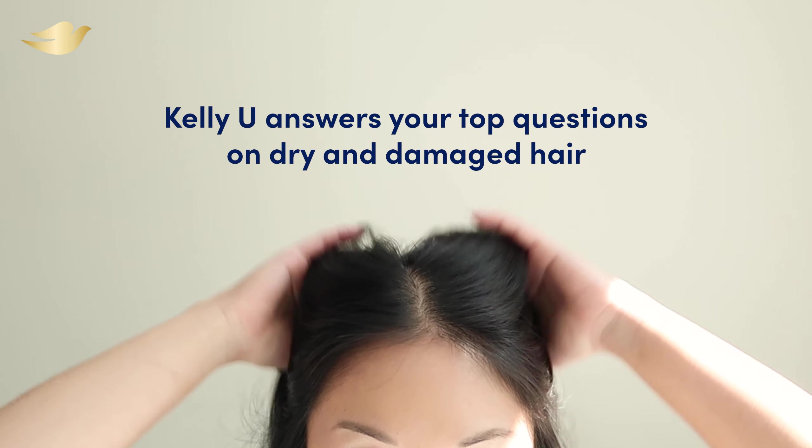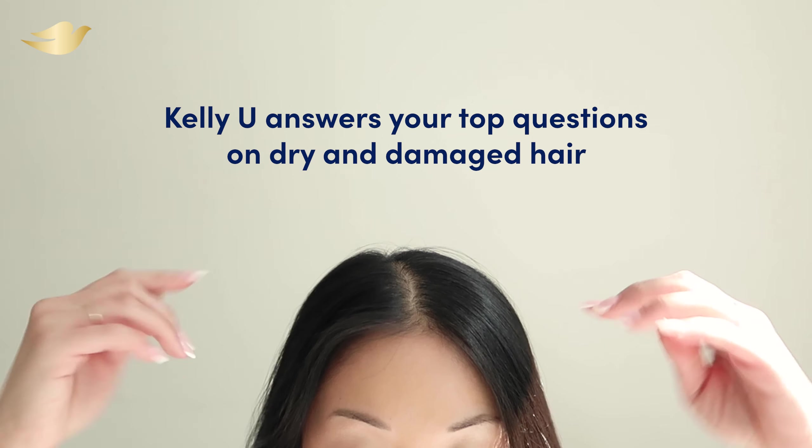Hi, I'm Kelly Yu and today I'm partnering with Dove to answer your dry and damaged hair questions.